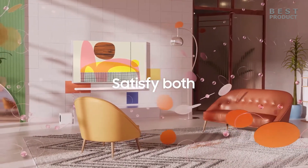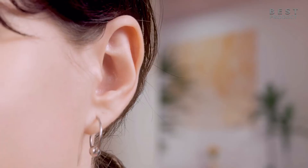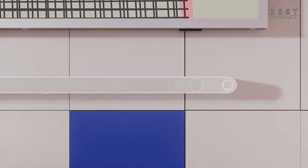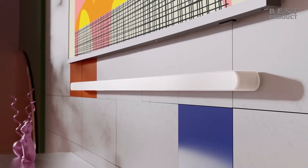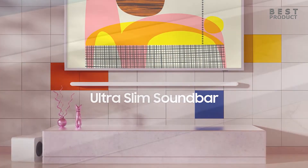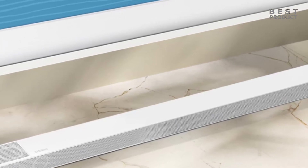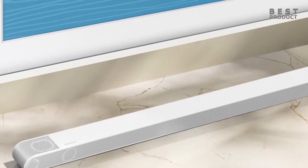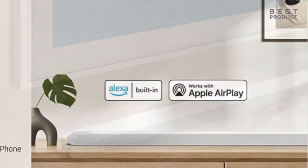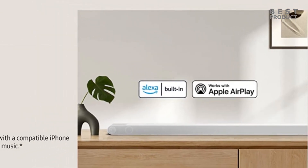The Samsung HWS800B soundbar is one of the best soundbars on the market, offering premium sound quality and a stunning design. It is ideal for anyone who wants a true 3D surround sound experience with wireless Dolby Atmos and DTS:X, and it's compatible with Samsung Q Symphony for seamless sound between the TV and soundbar. The ultra slim design fits perfectly with a wall-mounted TV, and smart features enhance dialogue clarity, optimize sound settings, and allow voice or smartphone control.